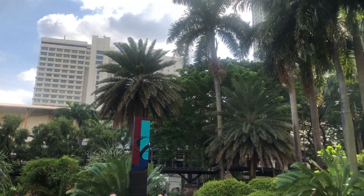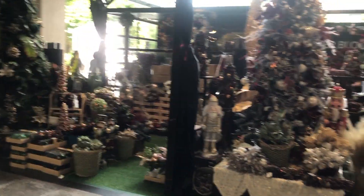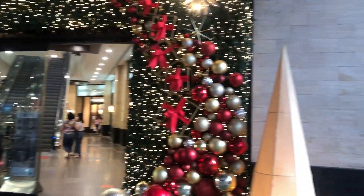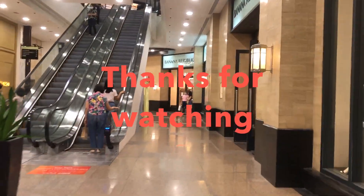We just walked around, and these are the very lovely Christmas decorations. If you enjoyed this video, please don't forget to subscribe and click the thumbs up sign. Thanks for watching — see you next time, bye!